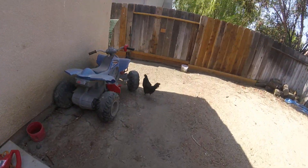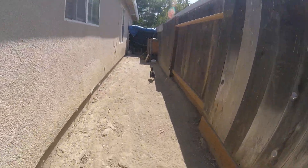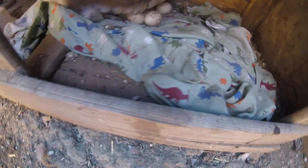I'm gonna start with the chickens. I got some water here. This one over here. We have a lot of eggs under there.